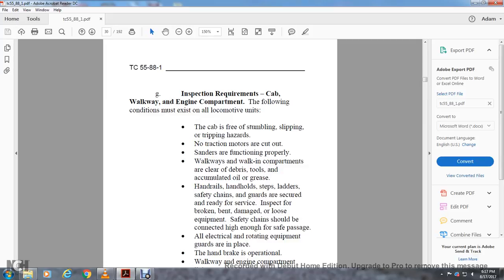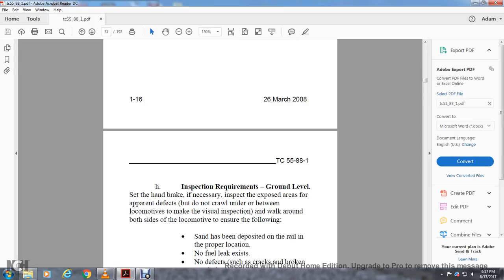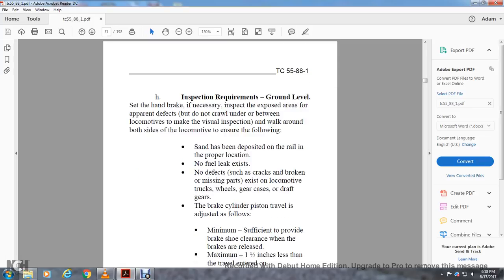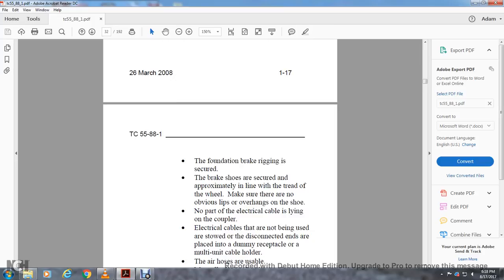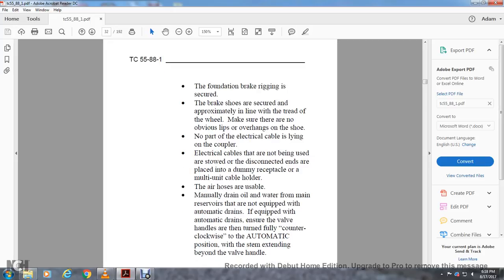Electrical rotating equipment guards are in place. Walk-around engine compartment lights are working. Inspection requirements — ground level: the inspection requires walking around the area for apparent defects but do not crawl under or between locomotives. Walk around both sides to ensure: sand has been deposited on the rail in the proper location, no fuel leaks exist, no defects such as broken, cracked, or missing parts exist on locomotive trucks, wheels, gear cases, or drive gears. Brake cylinder piston travel must be adjusted: minimum sufficient to provide brake shield clearance when released, maximum one and a half inches less than the travel entered on FRA Form 618-049A. Foundation brake rigging secured, brake shoes secured approximately even with the wheel, no obvious lifts or overhangs of the shoe. No electrical cables lying on the coupler. Cables not in use are stowed with disconnected ends placed in a dummy receptacle or multiple unit cable holder. Air hoses are usable. Manually drain oil and water from main reserve tanks not equipped with automatic drain; those with automatic drain must have valve handles turned fully counterclockwise to automatic position when the stem extends beyond the valve handle.